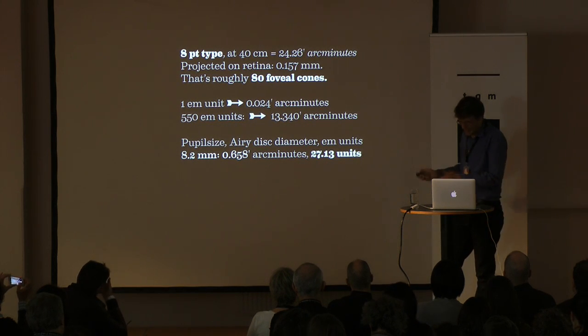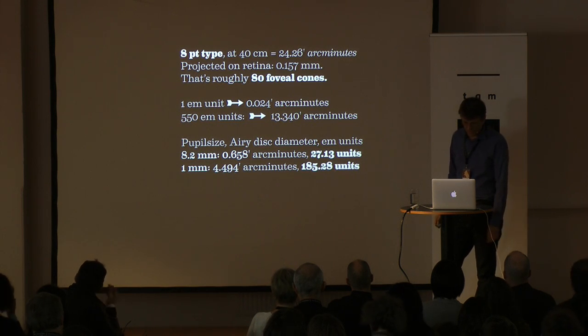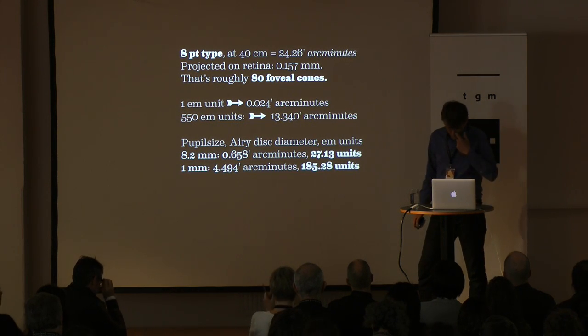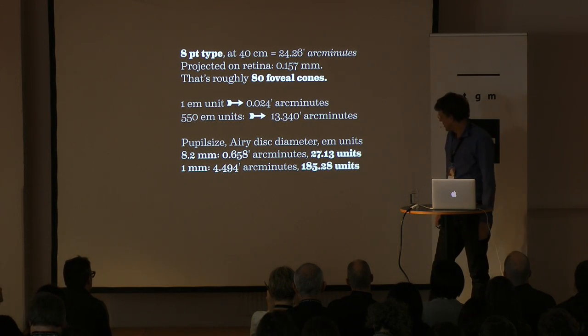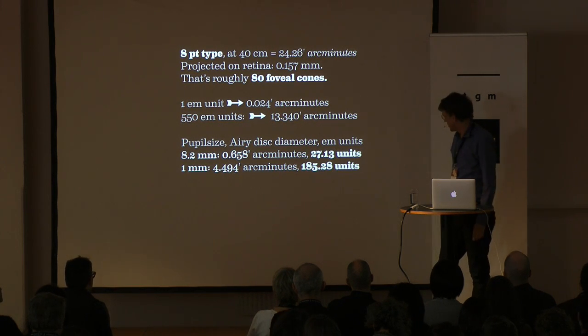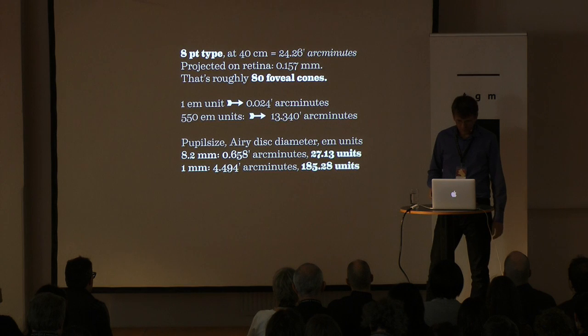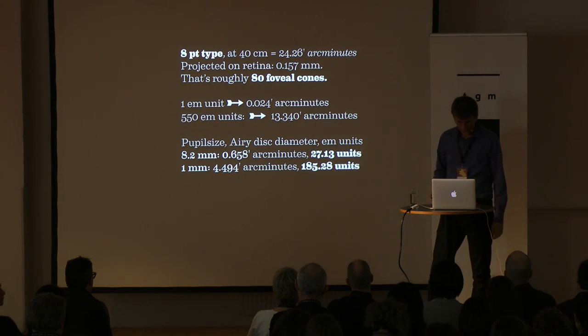You will see the weight, you will see proportion — but actual small little things, smaller than this, are not going to be there, at least not if you put them at the right size. One millimeter pupil means the blur is now 185 M units. Take your letter, post it in Photoshop, and blur it with this amount. See what is left. Despair, and then go back and do it again.